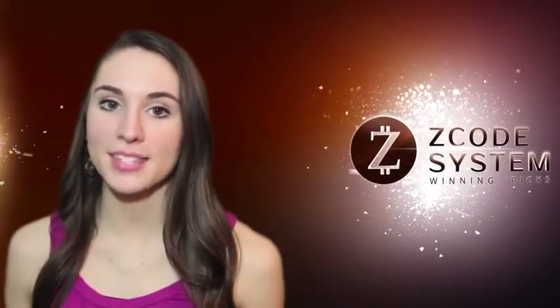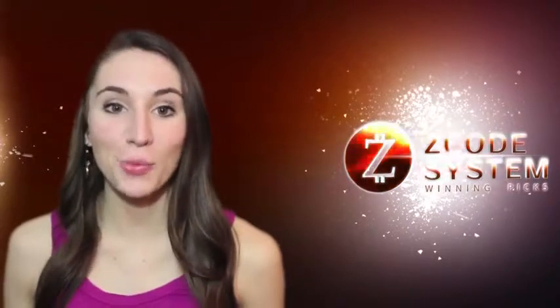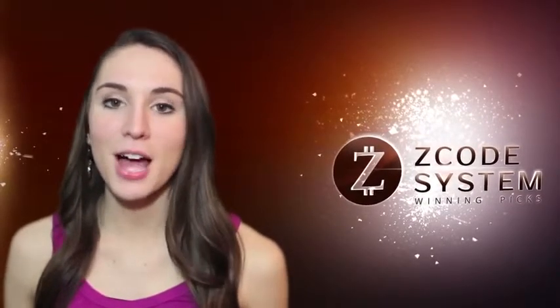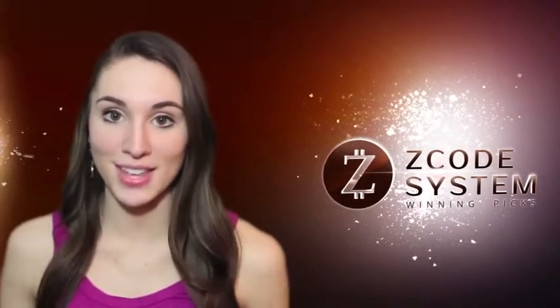Hey, it's Allie. In the series of Z-Code blog video updates, I'm going to cover the most profitable sports betting systems that you can follow and win like other professional sports investors from Z-Code System Club. So what's hot this month? Here's my top five rating among top profitable systems from Z-Code Sports Investing Club.